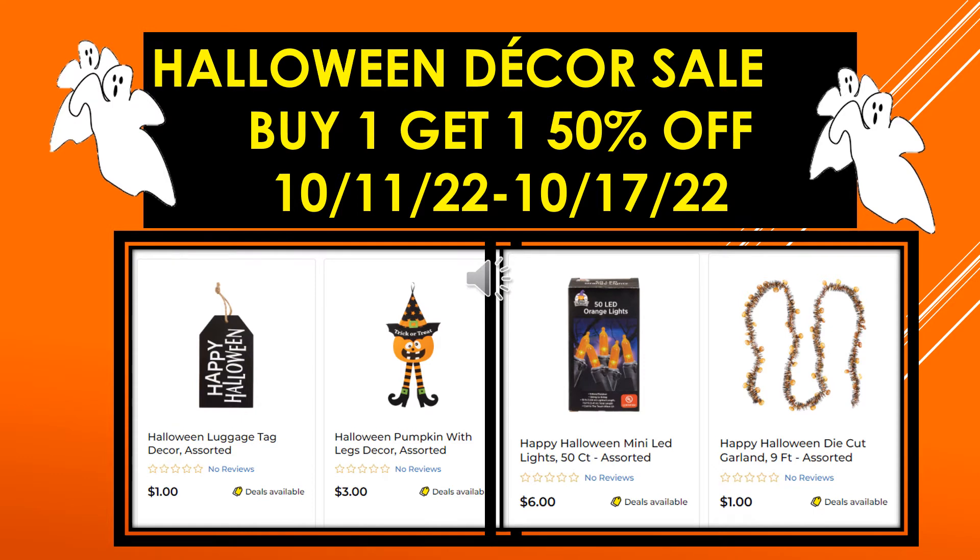More visuals: Halloween Luggage Tag Decor assorted, Halloween Pumpkin with Legs Decor assorted, Happy Halloween Mini LED Lights 50 count assorted, and Happy Halloween Die Cut Garland nine foot assorted.